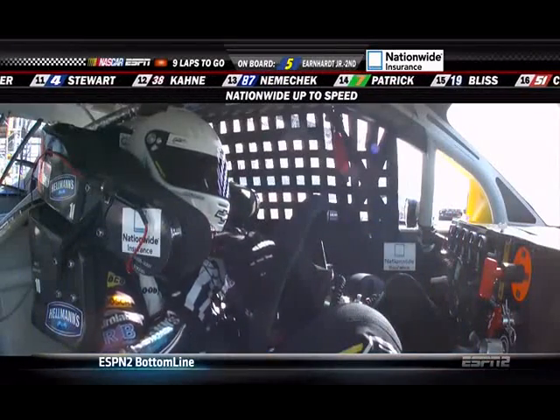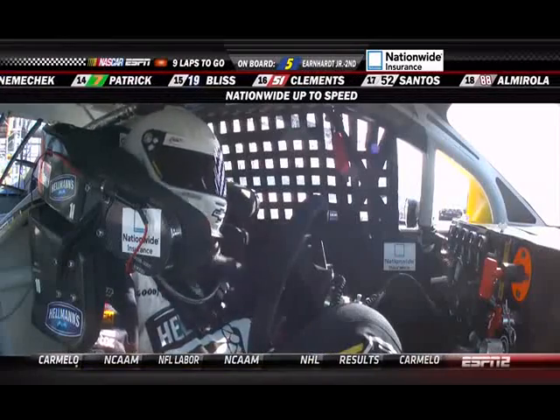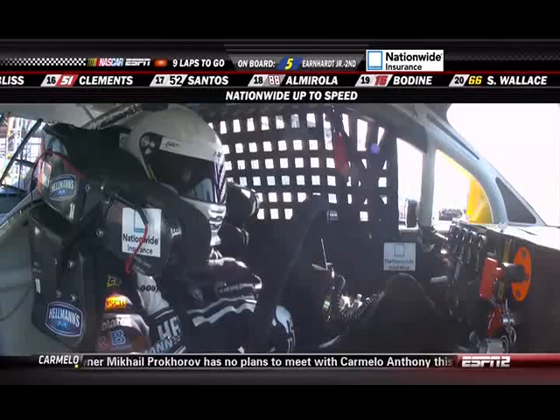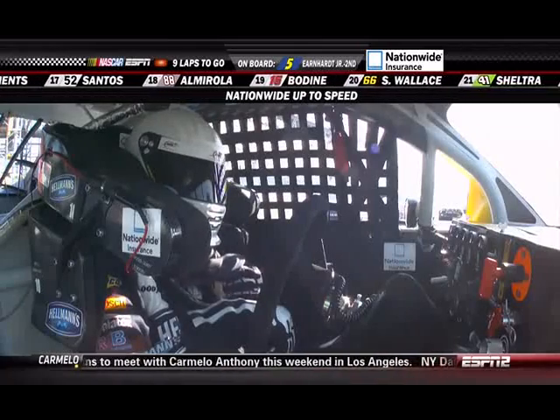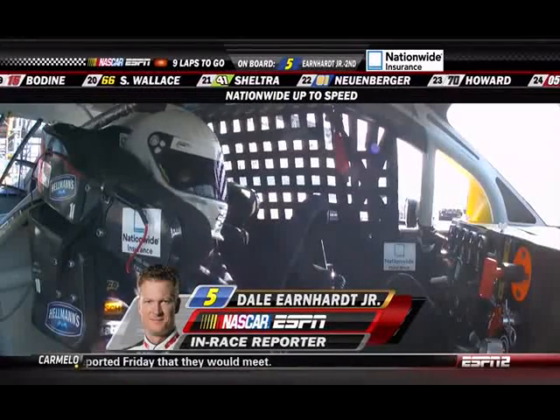Let's talk to him — he's our in-race reporter. Hey Jr., Dale Jarrett — do you have a copy? Sure do. I know you're taking a little break there. It's been an eventful day. What I'd like to know is, have you seen any change with the new surface as this day has progressed?